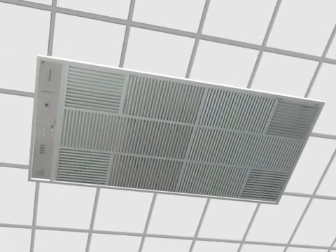Honeywell Electronic Air Cleaners provide a highly efficient whole-house air filtration system to minimize the threats of dirty air.